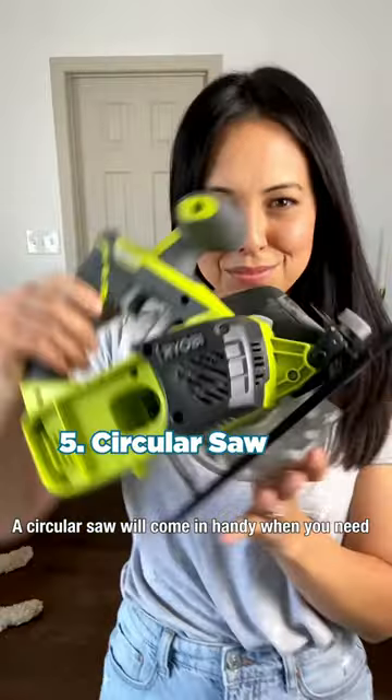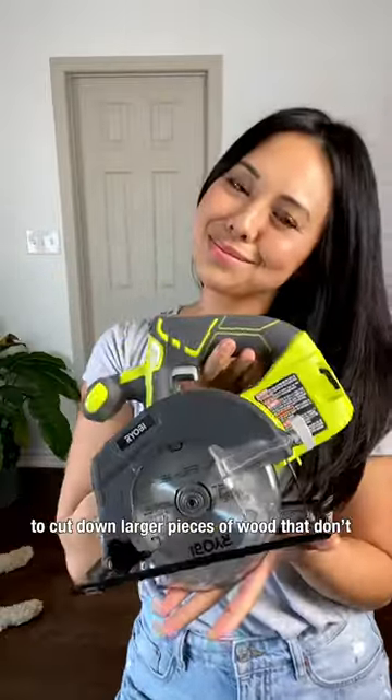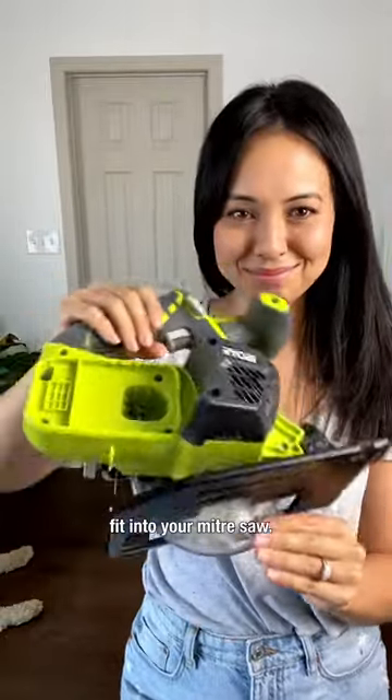A circular saw will come in handy when you need to cut down larger pieces of wood that don't fit into your miter saw.